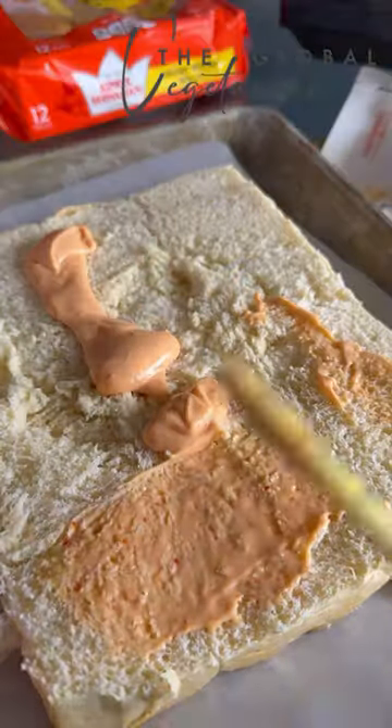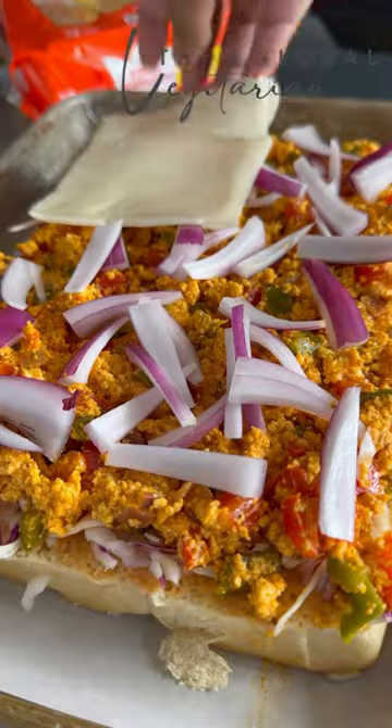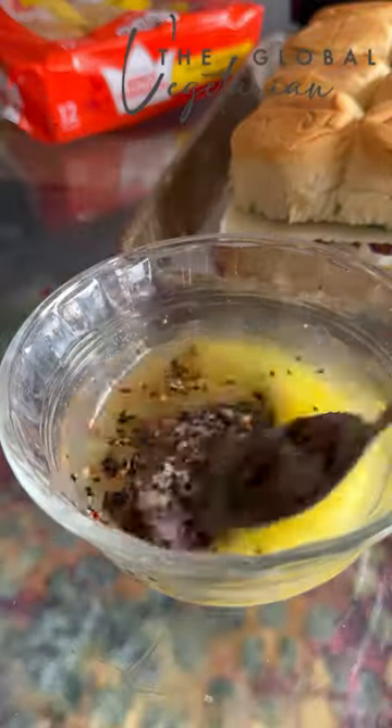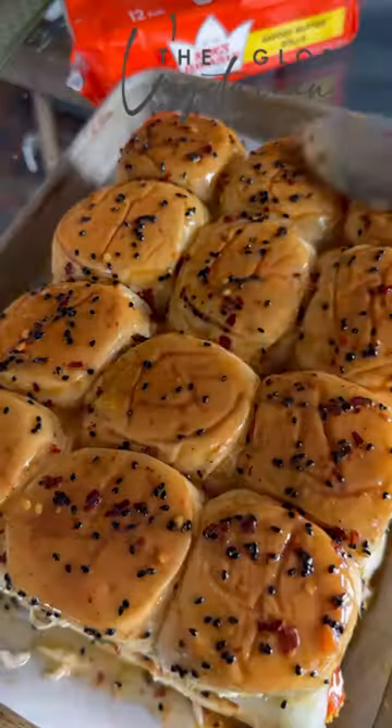All of that goodness is topped with a delicious butter mixture and then baked in the oven. The full recipe is on my website and you will absolutely love this. It's just one of those recipes you can't go wrong with, because who doesn't love paneer and all that goodness in soft buttery rolls.